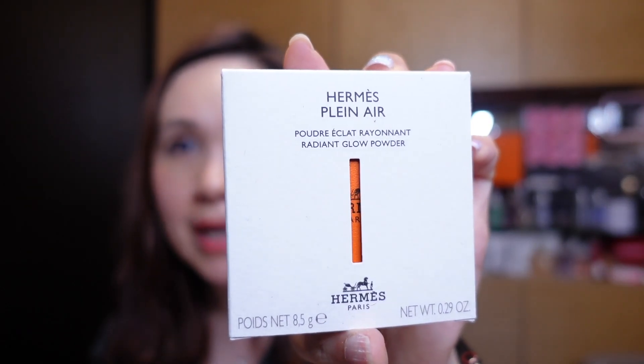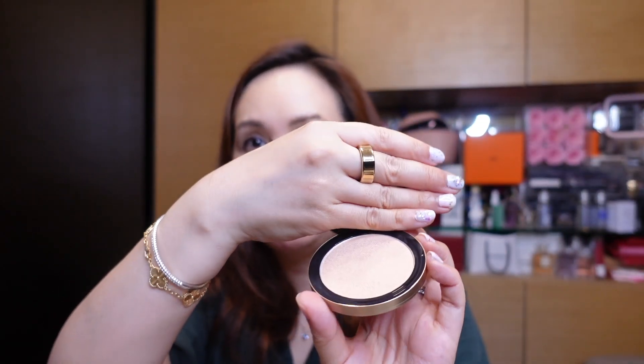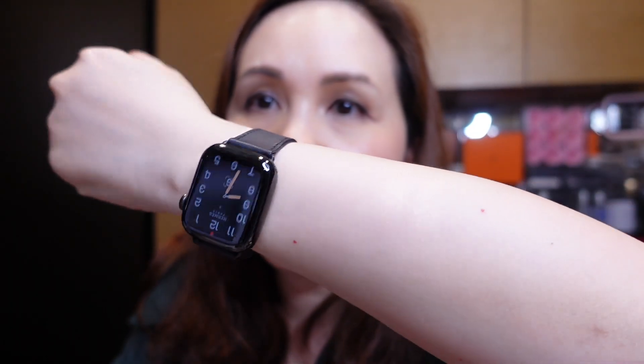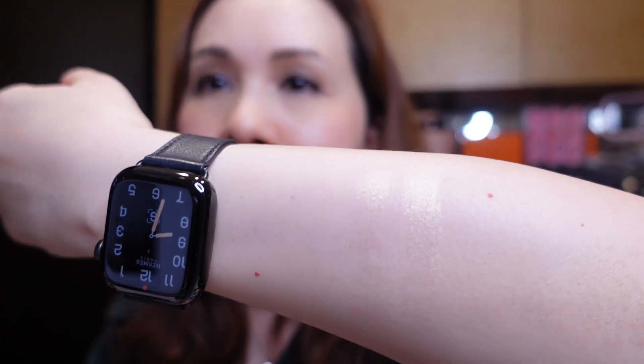The last item I picked up was this Radiant Glow Powder from Hermès — I believe it's a new release and it functions as a highlighter. The Hermès packaging opens up with a mirror on one side and the highlighter on the other. Let me do a quick swatch on my arm — it's a beautiful highlight. I'll definitely use it along my eye and cheekbone areas to add a bit of radiance to the face.